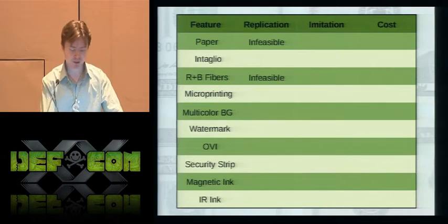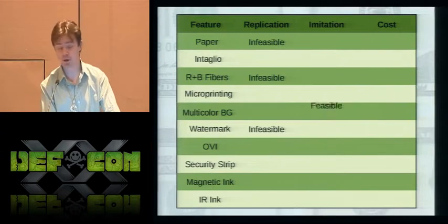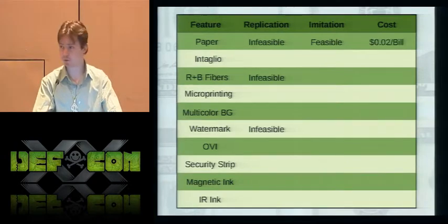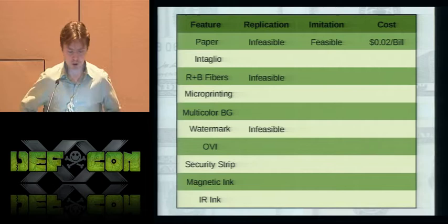Not being able to replicate the paper also means that features such as the red and blue fibers and the watermark cannot be replicated, since those are made during the paper manufacturing process. From millions of counterfeits that have been passed, newsprint is not identifiable as fake by an average person. It's also very cheap — I estimated this cost by looking at a roll of newsprint on Amazon, dividing the area by the effective number of bills, and dividing the cost by that.